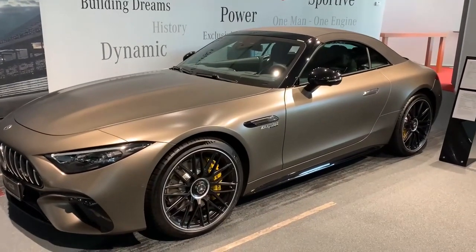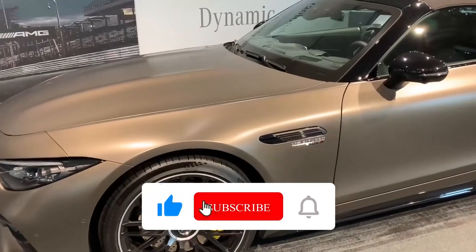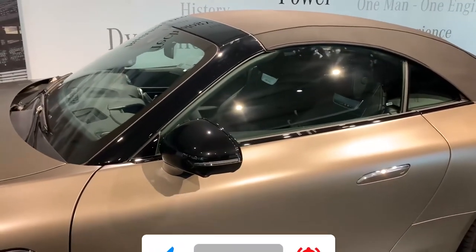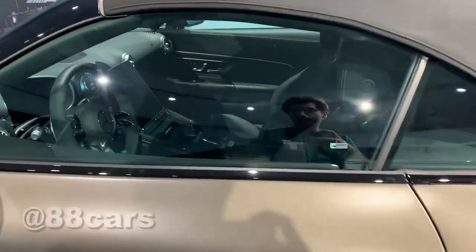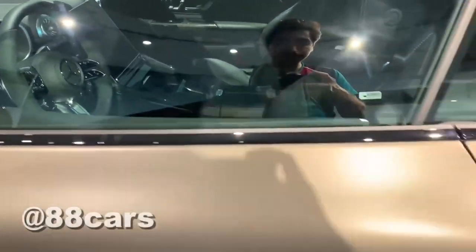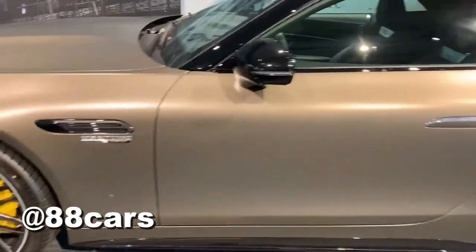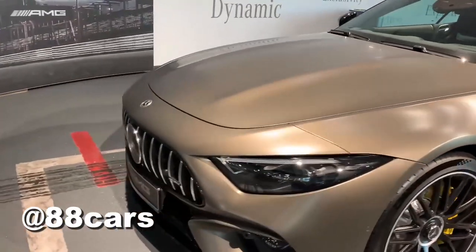Hello guys, welcome to 88 Cars channel. Today we have a really cool car — the Mercedes-AMG SL 63 roadster. It's a full carbon package. Let's have a quick look around.